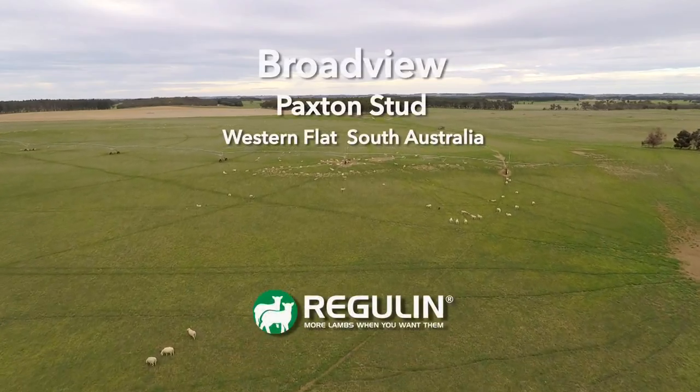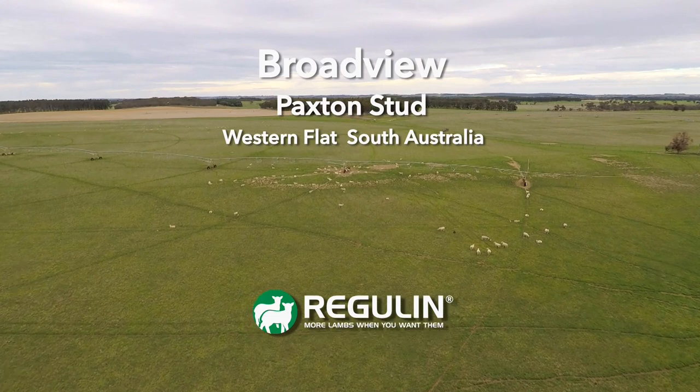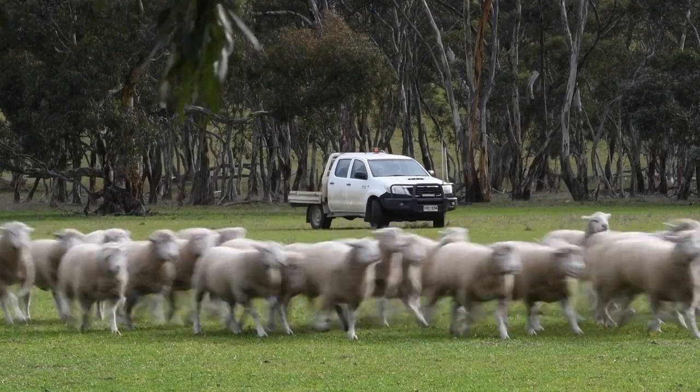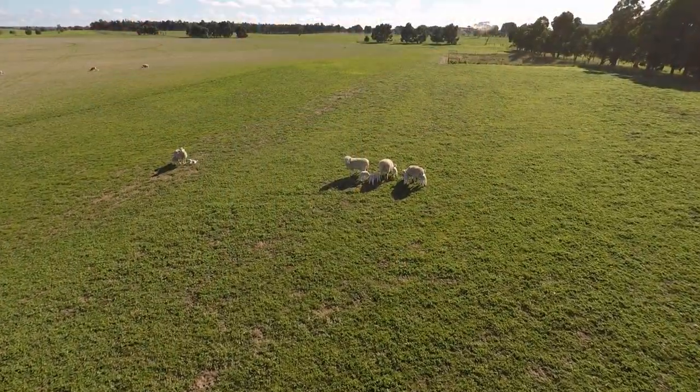Broadview is our property here. My parents bought it in the late 60s and Dad had a change of career when he was about 50, and I had the opportunity to buy it from him when I was 23.